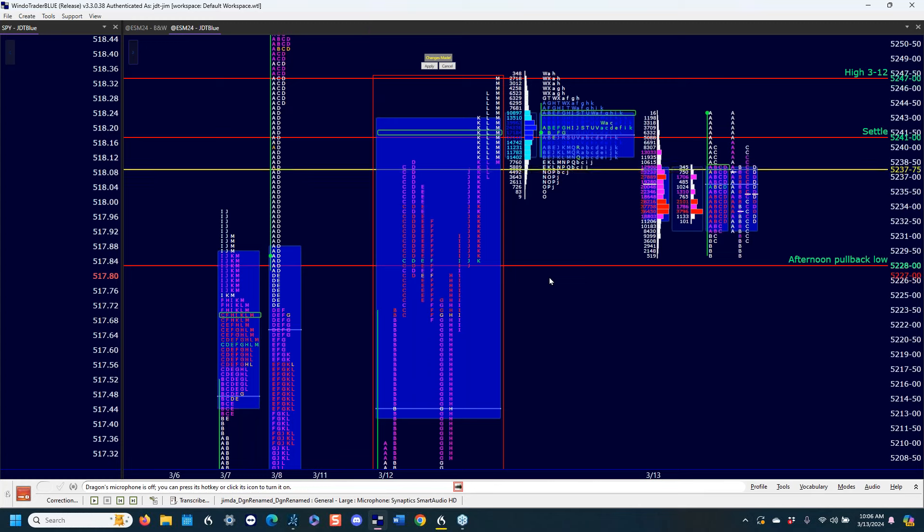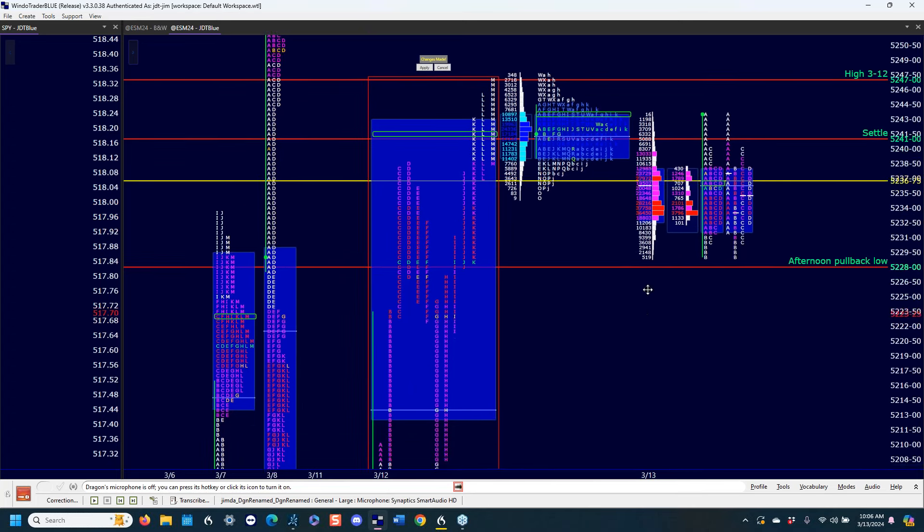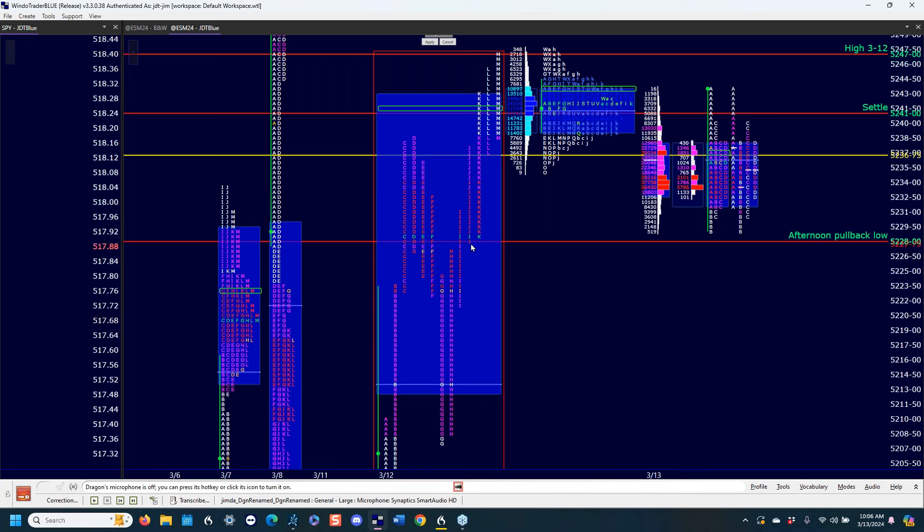Late yesterday afternoon, here's the J period high. The K period comes almost down to the J period high and then takes it back up into the close. This was where the buyers came in late yesterday. If you stay above this level, there's no real change in the market. If there's any real significant change, you will get accepted down below the JK period low. The pullback this morning was just a couple of ticks short of this reference, and the reference was extremely important.